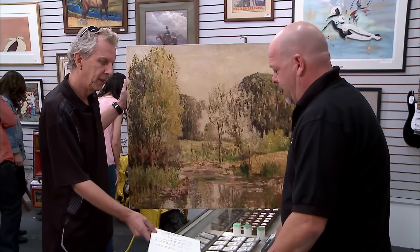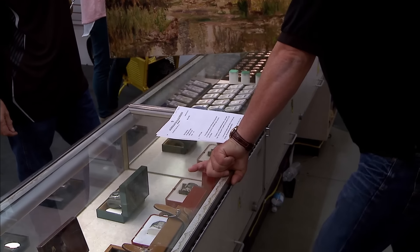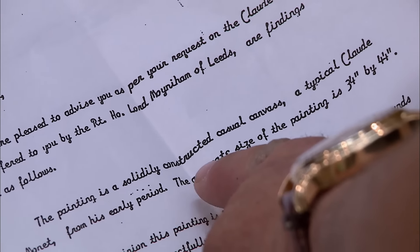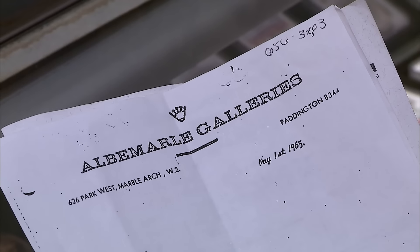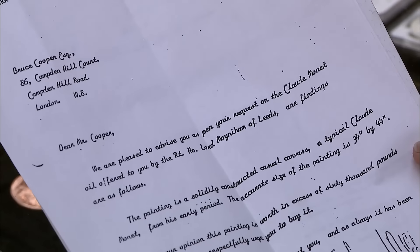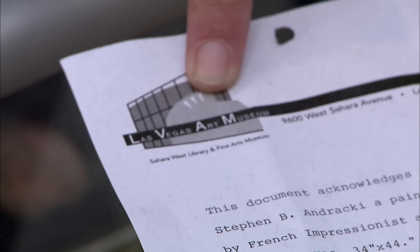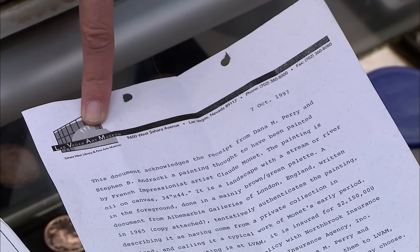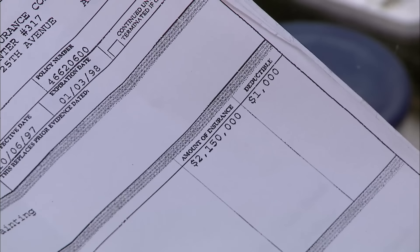What I have here is some documentation, some provenance for you that you can look at. May 1, 1965 — our findings are as follows: the painting is a solidly constructed casual canvas, a typical Claude Monet from his early period. Then we jump forward to 1997 — the painting was actually displayed at the Las Vegas Museum of Fine Arts, and it was insured at that time at $2.1 million.